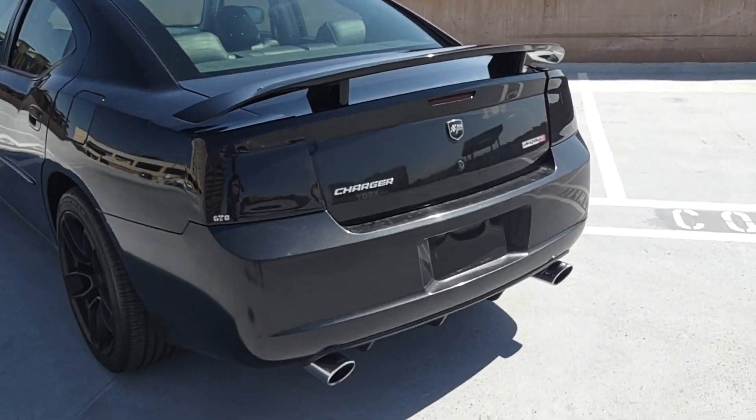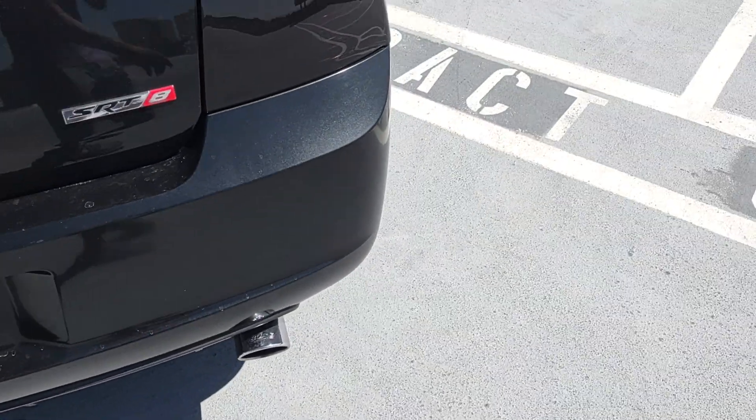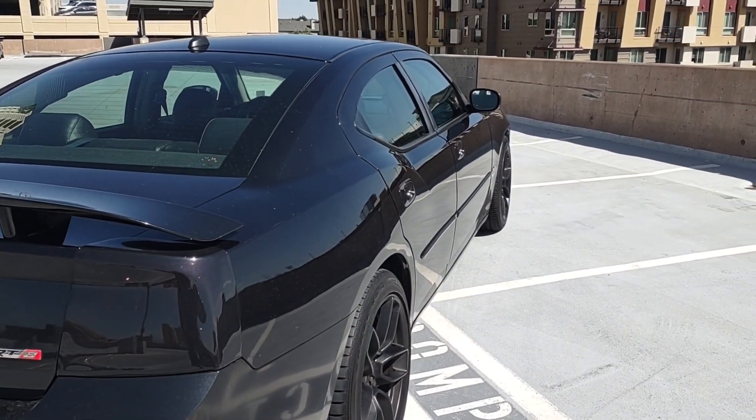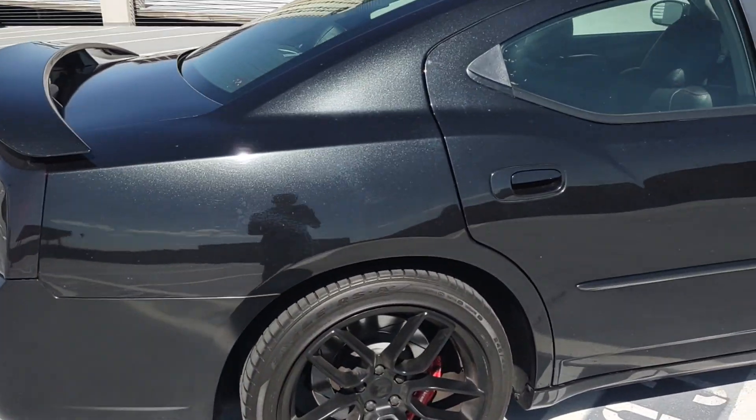Besides that, at the back, really nice. This one does have dual Borla tips on there — it has the Borla exhaust. It sounds amazing. Just lots of rumble. Really nice and loud, not overly obnoxious. It's perfect.